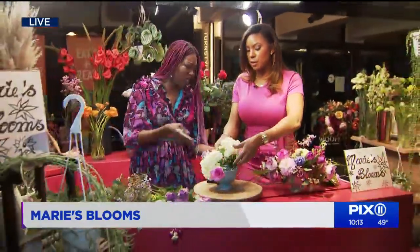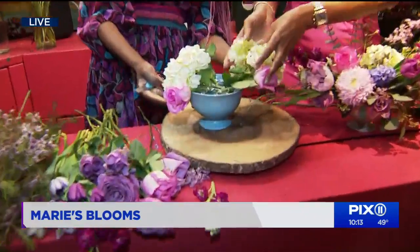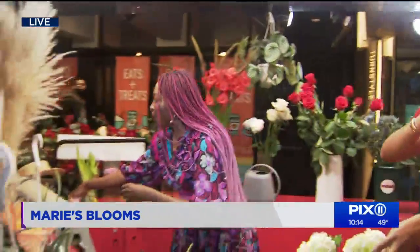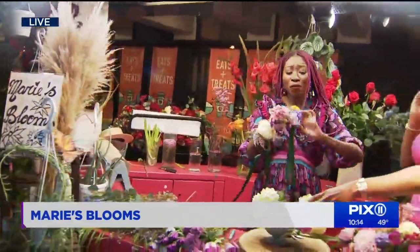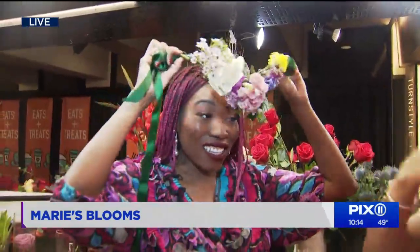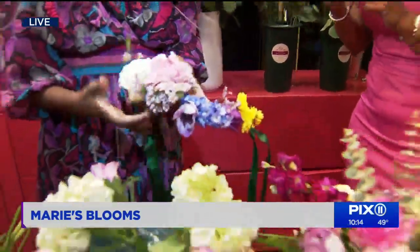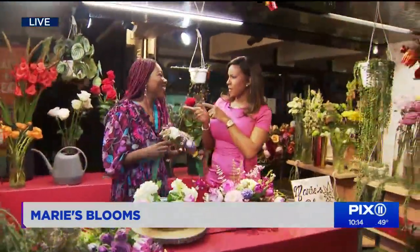Before we go, can you show us the floral crown? Yes, the floral crown. This is a very simple but easy-to-make flower crown that you can add to any outfit for the spring. We've seen so much of this on social media. You basically took floral wire, laid them horizontally, and wrapped them around — pretty easy to make. You can find Marie on Instagram at Marie.Jean.Baptiste. Whether you do it yourself or purchase a bouquet, flowers really are self-care. Treat yourself.